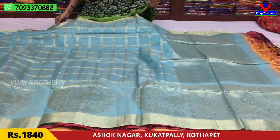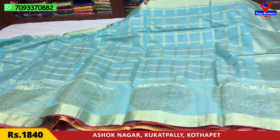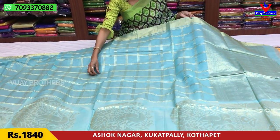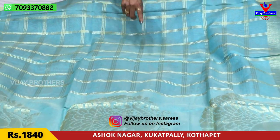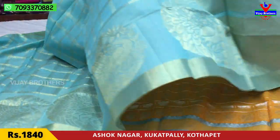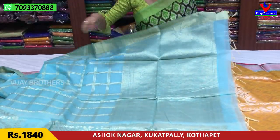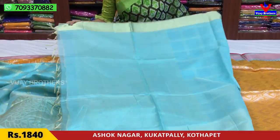Next is light bluish color — very light color. This is a silver color border. The middle part also has boxes. This is a big size peacock design. This is the blouse. It is ₹1,840.